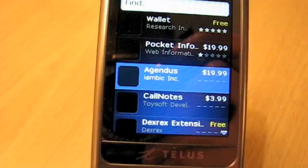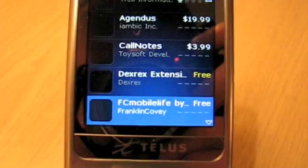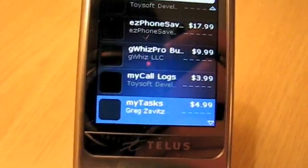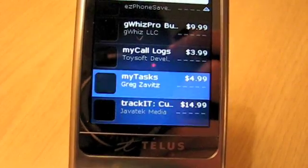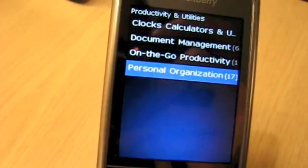Just for one other quick look here: 20 bucks, 4 bucks, free, free, free, 50 bucks, 30 bucks, 5 bucks. One small aspect about RIM's pricing is that they won't have any apps that are 99 cents or $1.99 — everything starts at $2.99. Interesting choice on RIM's part.